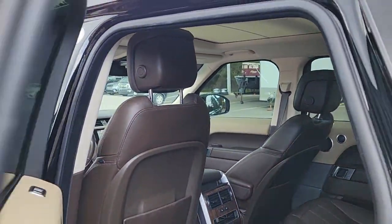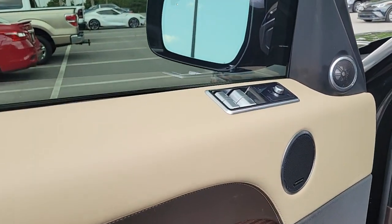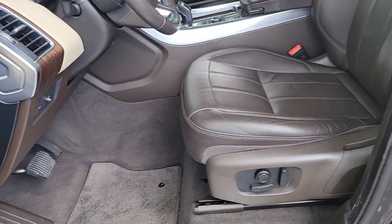Life is short, drive it well. Get into this exceptional Range Rover Sport. Come in for a road test — our team will make it the best part of your day.